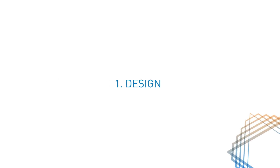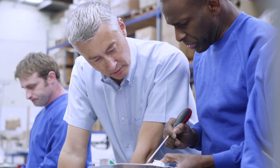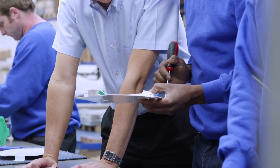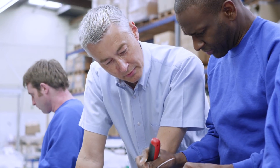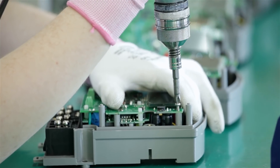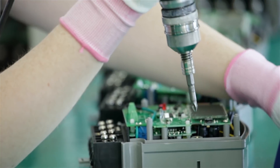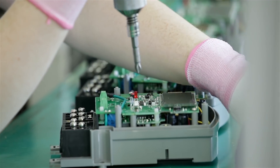First, we help our customers design their product, focusing on fastening joints. In cutting-edge fastening design centres, Bossart's highly trained engineers accompany our customers' fastening design, and keep close track of the total product lifecycle costs. Considering that fasteners play a crucial role that far outweighs their costs, this has a huge impact on the overall productivity, as experienced by many of our customers.